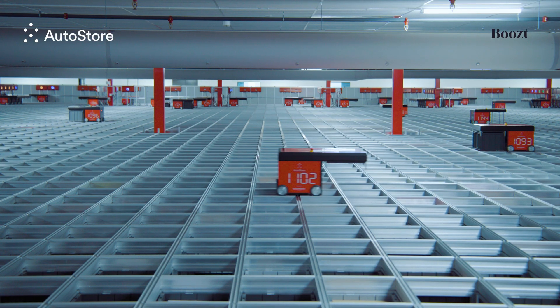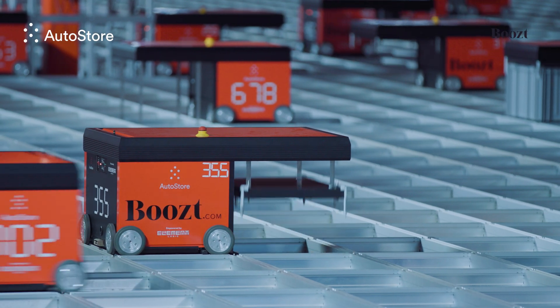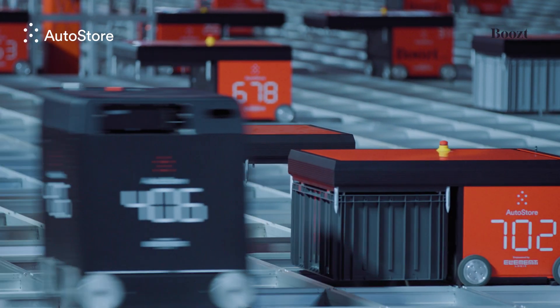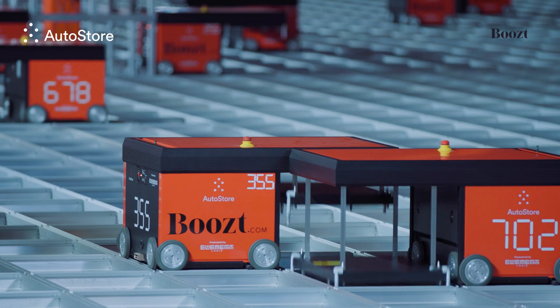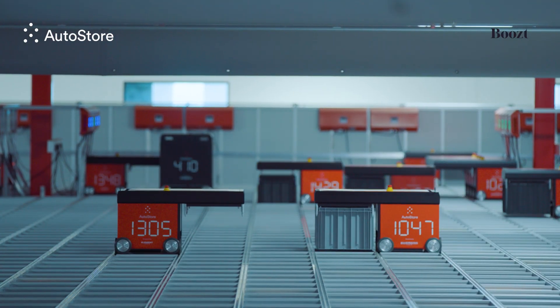Boost has expanded their AutoStore installation several times. AutoStore has many advantages such as speed, reliability, and utilization of warehouse footprint. At the end of the day, it's all about cost per transaction.